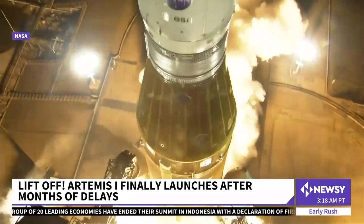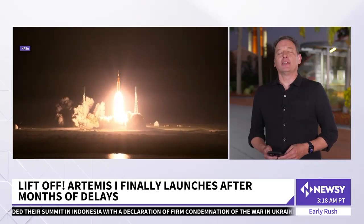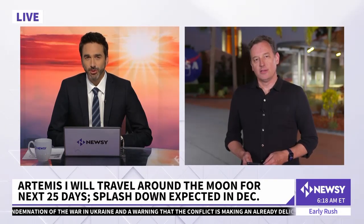So if all goes according to plan, that capsule will come back and splash down off the coast of San Diego on December 11th. Pretty impressive. Clayton, NASA says it still wants to go to Mars — so why are we even going to the moon first?